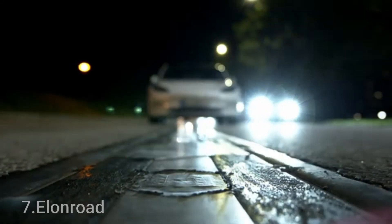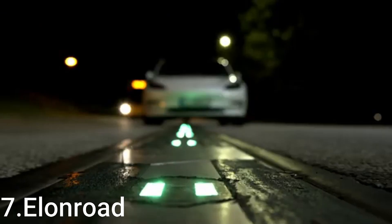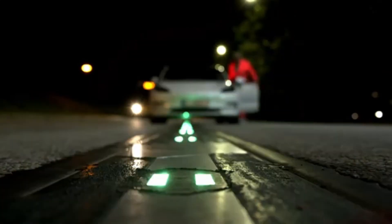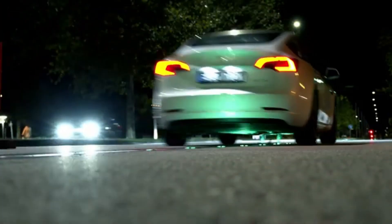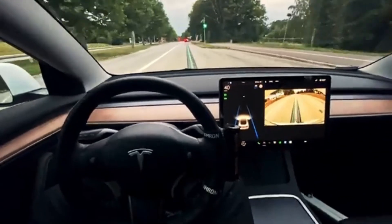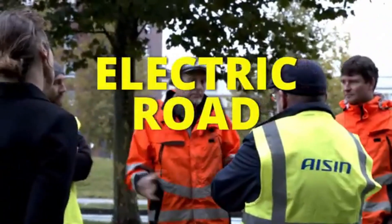Invention 7: Elon Road. Elon Road is an innovative technology company specializing in electric road systems that provide dynamic and static charging for electric vehicles (EVs). The company's focus is on creating sustainable solutions for EV charging infrastructure to support the transition to a cleaner and more efficient transportation ecosystem. Elon Road's system uses conductive tracks embedded into roads to deliver power directly to vehicles, allowing them to charge as they drive (dynamic charging) or when stationary (static charging). This technology enhances the range of EVs, reduces reliance on large onboard batteries, and minimizes the need for frequent stops at charging stations.